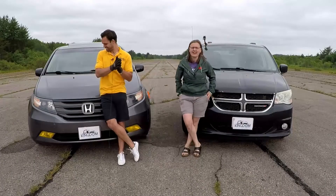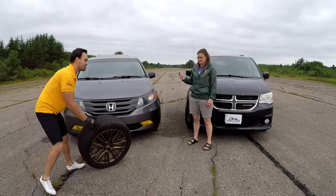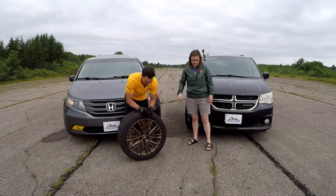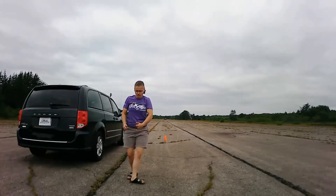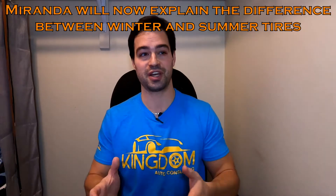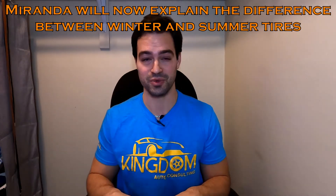We recently released a video of a race between a Honda Odyssey and a Dodge Caravan, and we came across the unique opportunity to practically determine if heavier wheels actually make a difference in acceleration over the course of a quarter mile. Up here in Canada, a lot of us get true four seasons, which means it's really beneficial to have a set of winter tires and wheels, and also a summer set of tires and wheels.